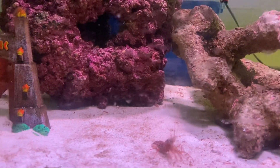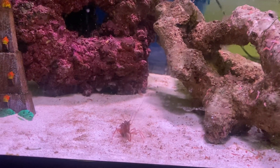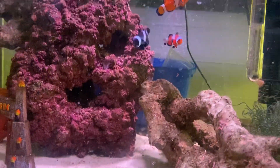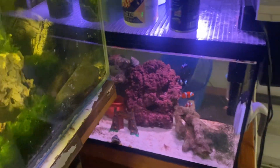I didn't show it while I was out there, but I've set up a DIY refugium in the sump. So that's about it going on for that.